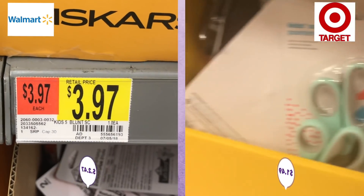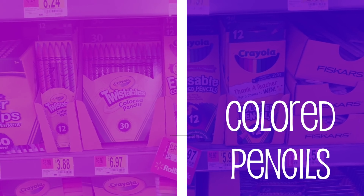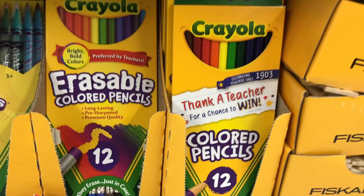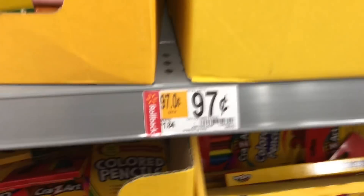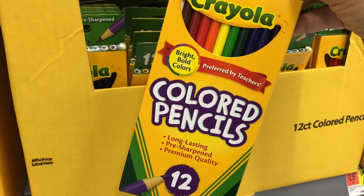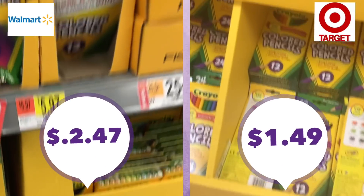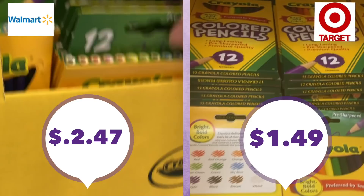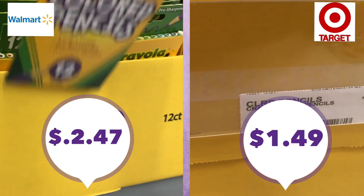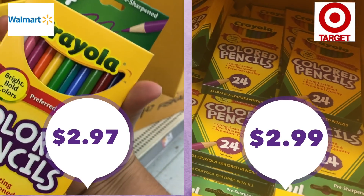Moving on to colored pencils — sticking with the Crayola brand, as right now is the best time to buy Crayola products. There are the Twistables, the 12-pack, and the 24-pack. For the 12-pack, Walmart was 97 cents and Target was 99 cents. If you need the bigger 24-pack, it's $2.97 at Walmart and $2.99 at Target — once again just pennies difference.